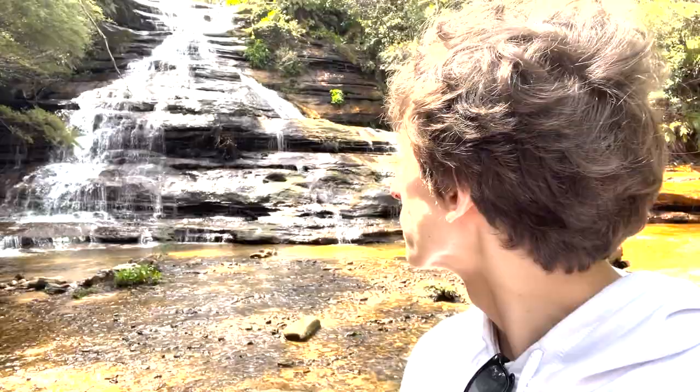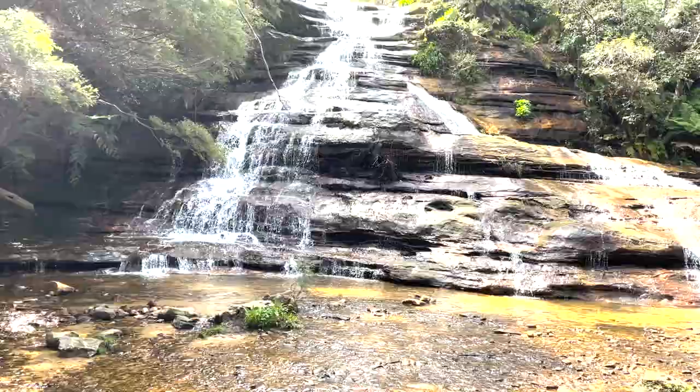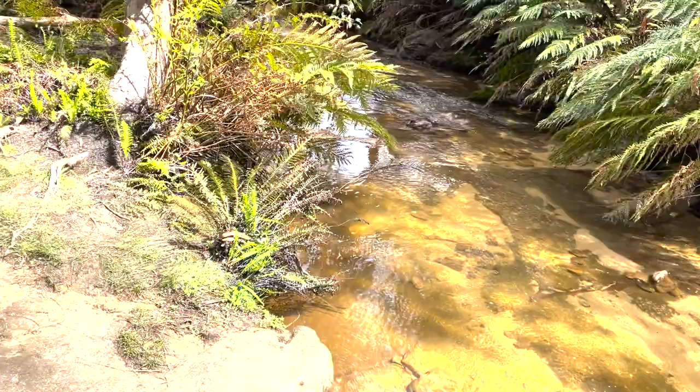Alright guys, we have now just arrived at Katoomba Falls. Wow, check that out — isn't that amazing! Look at all the water coming down the rocks. I really enjoy that. The water goes all the way down through the rocks and flows all the way down to the Jamison Valley.